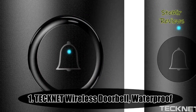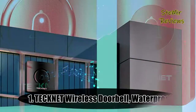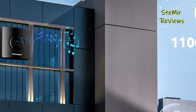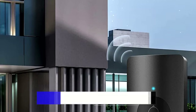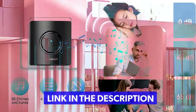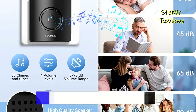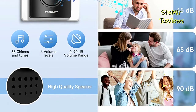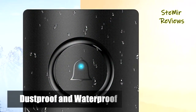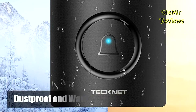And finally, the number one product in our top is from the TechNet brand. Just plug the mini receiver into a socket and fix the transmitter on a wall with double-sided tape — before fixing it, take off the battery insulation sheet. Very easy to install. It will not interfere with other equipment in your home or your neighbors', and ensures you will never miss a visitor. There are 38 different ringtones with 4 levels of adjustable volume from 0 dB to 90 dB.